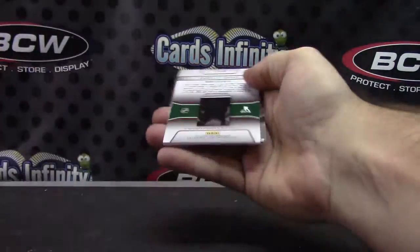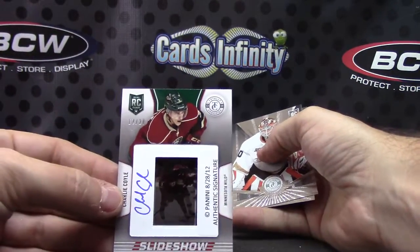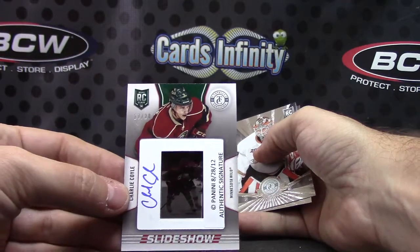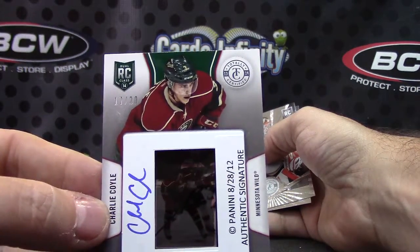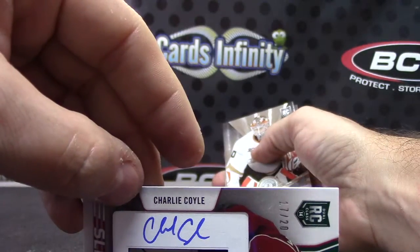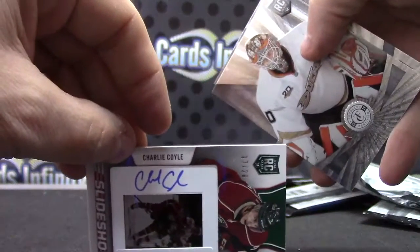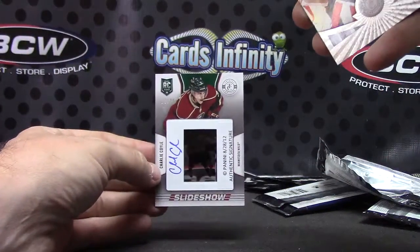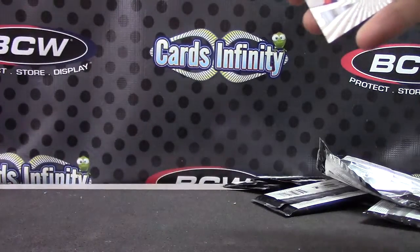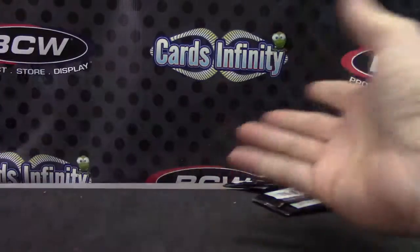And we got a film cell — autograph, seventeen of only twenty: Charlie Coil. I believe these are one per case, right Raptor? One film cell per case. Charlie Coil rookie film cell, numbered to twenty. And a rookie card of Victor Fast — that's it!